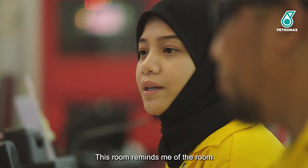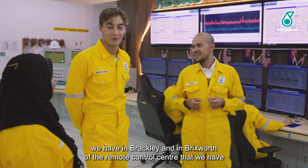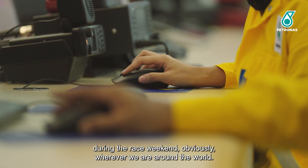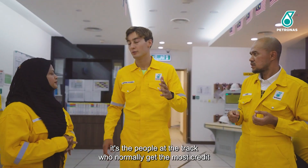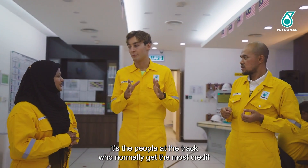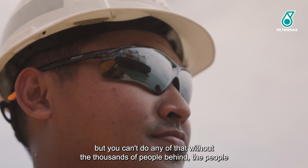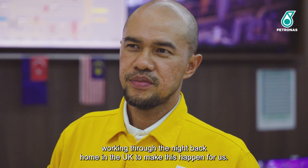This room reminds me of the room we have in Brackley and in Brixworth — the remote control centre we have during race weekends, wherever we are around the world. Especially in our sport, it's the people at the track who normally get the most credit, but you can't do any of that without the thousands of people behind, working through the night back home in the UK.